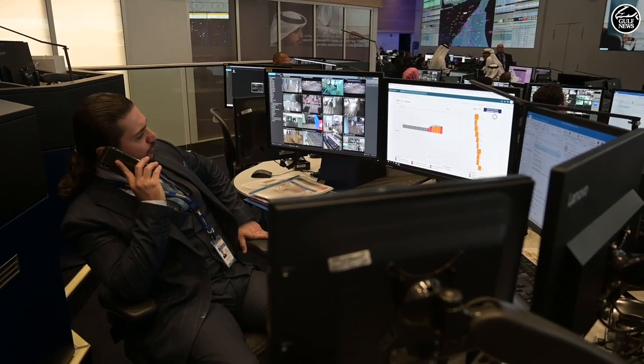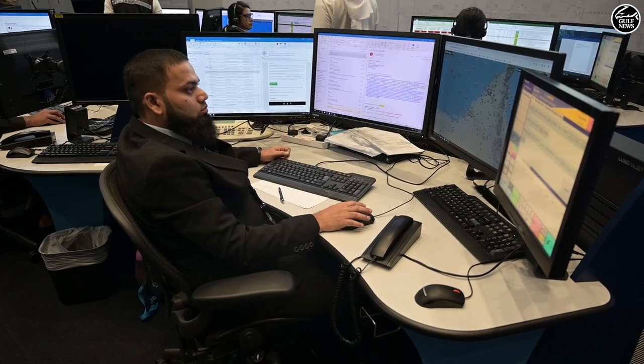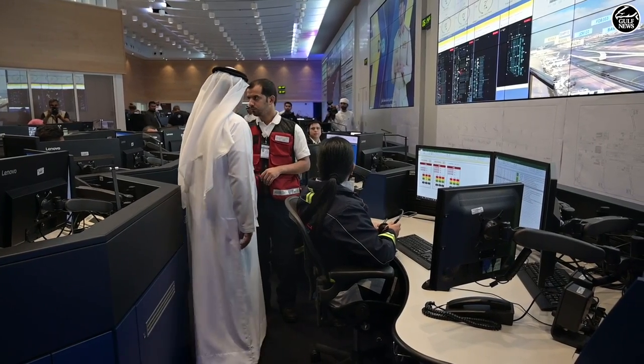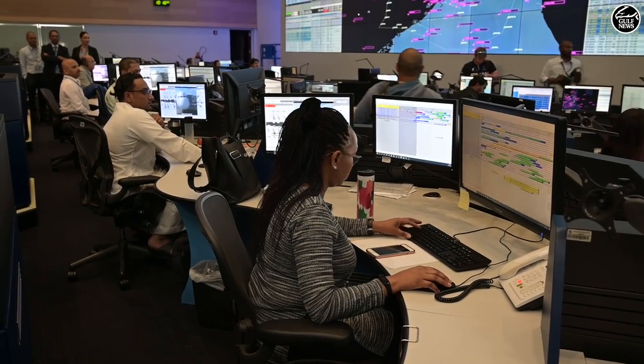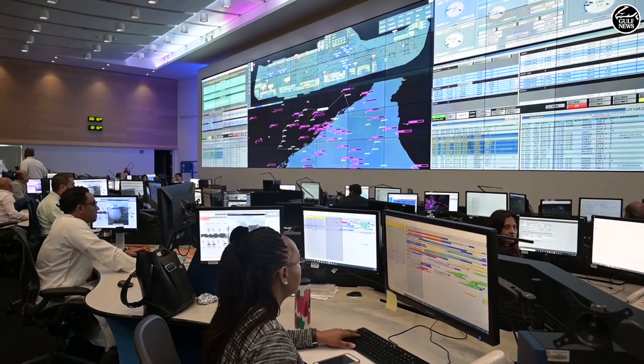Central to the AOCC is Real-Time DXB, a cloud-powered platform that monitors airport operations in real time. Capable of visualizing traffic flows as well as compiling data generated by more than 50 operational systems, the platform allows the airport operator to better manage day-to-day operations and deliver a more refined experience for passengers passing through the airport's terminals.